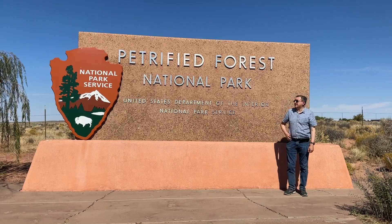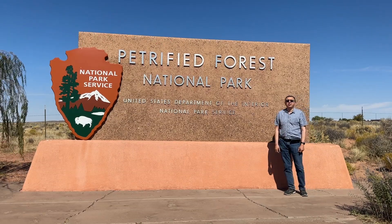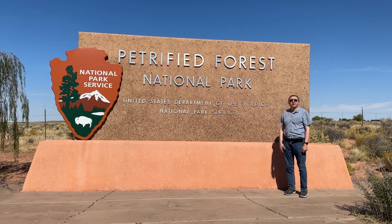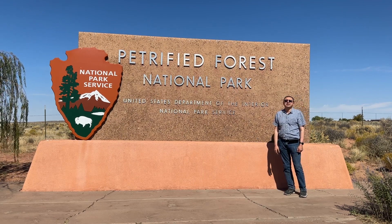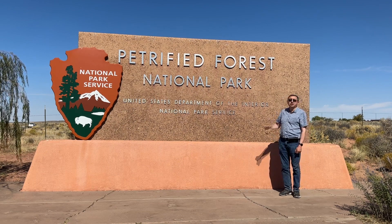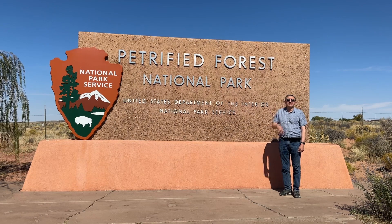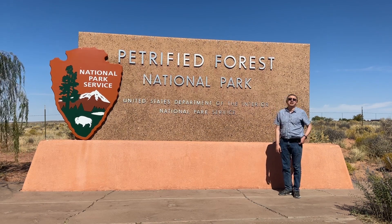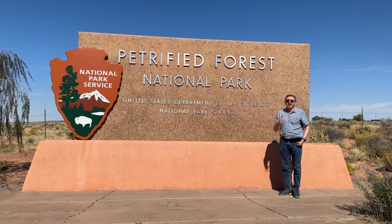It is now 11 o'clock or so in the morning. I made it to Petrified Forest National Park. This is the last new park on my itinerary, and it's also park number 50 that I visited. So I've now visited 50 national parks — 50 at 50. Yay!